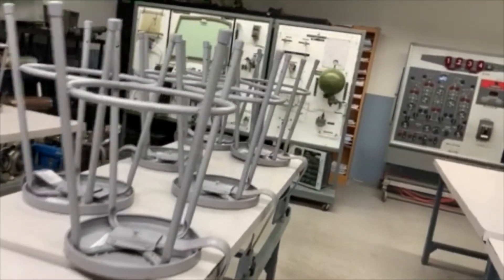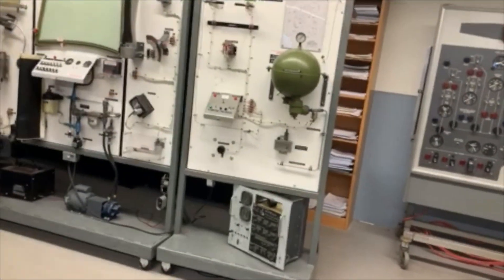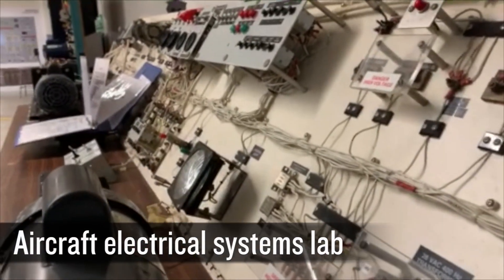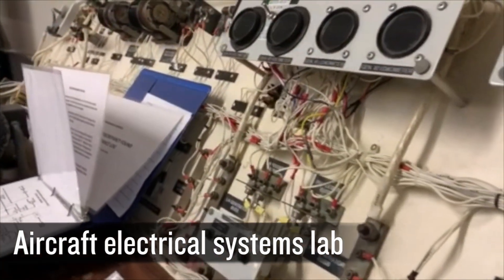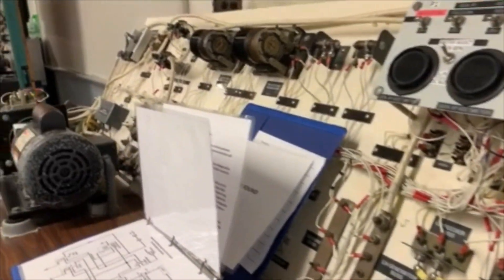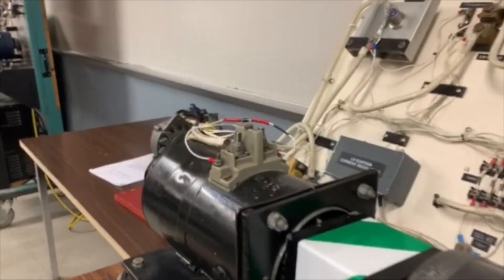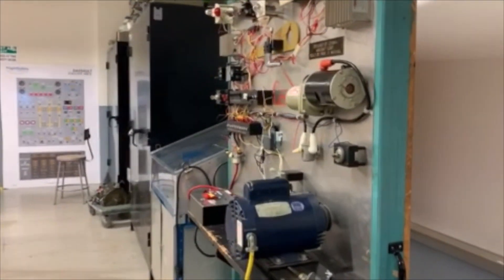They'll get into ice and rain protection and fire protection as well. The classroom we're in now is our aircraft electrical systems laboratory, where students will get hands-on skills required to work on more complex aircraft electrical systems and components, getting into both troubleshooting and repair of those systems and parts.